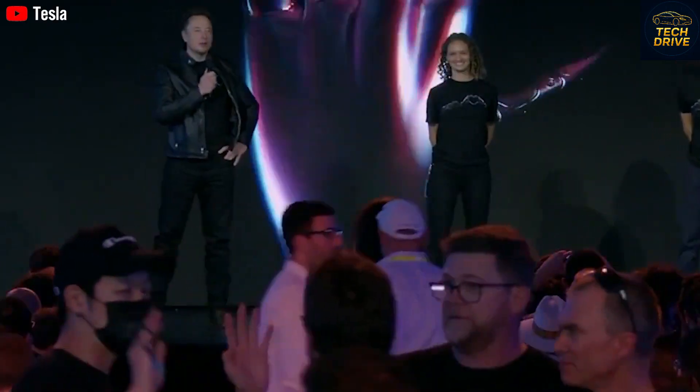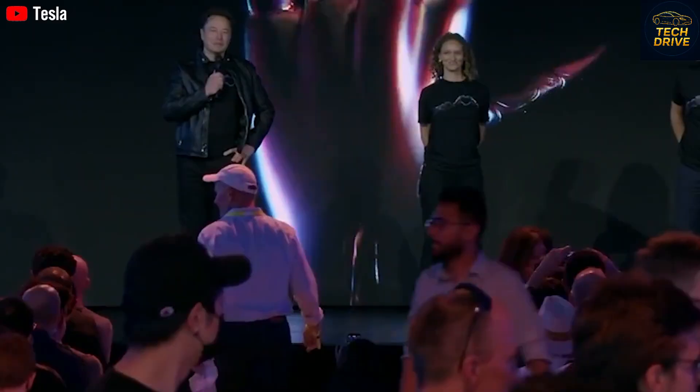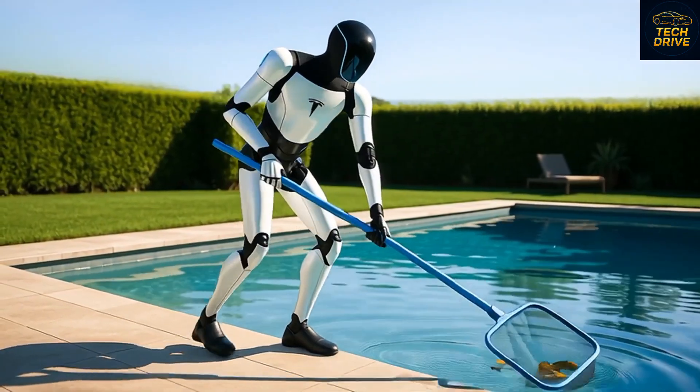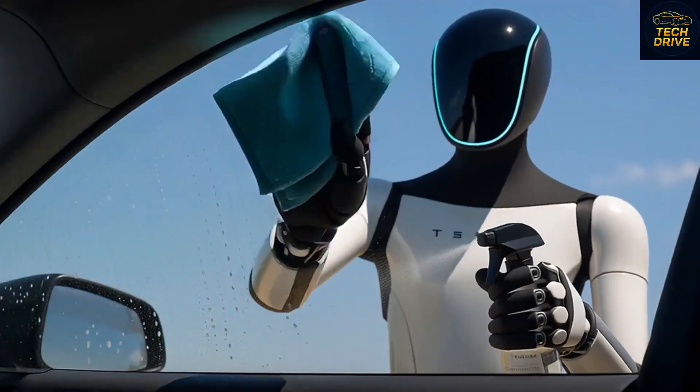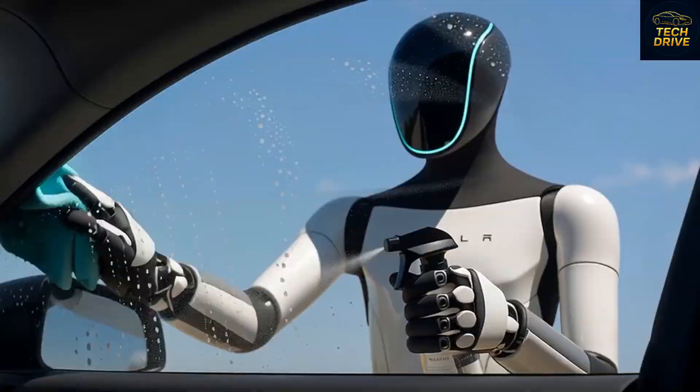Tesla's engineers have been perfecting the robotic hands, which Musk claims are now just one level below human hands in dexterity. Think about that — a robot that can slice vegetables, pour coffee, or even fold your laundry like a pro. As Musk himself said, nothing is smarter than humans, but that doesn't mean we can't create something that learns from us.